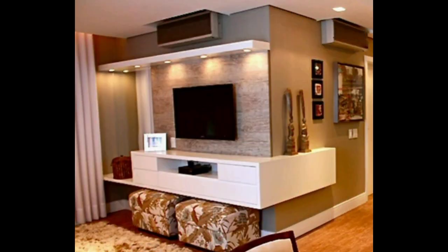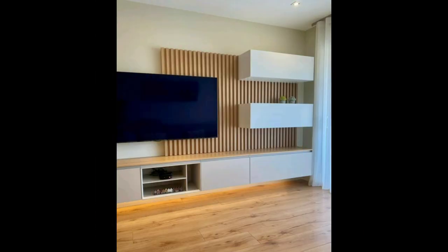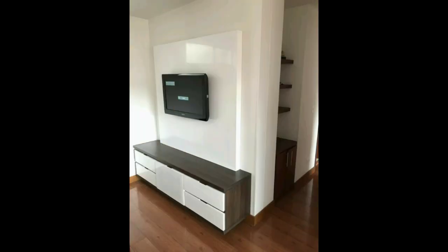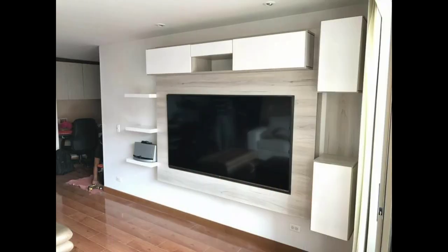Furthermore, in the video we are going to discuss some types of designs that are practical and useful for the home. First of all, we are going to discuss statement TV wall units. A statement wall in your living room, hall, or drawing room looks eye-catching, and you can create a beautiful accent or feature wall along with the TV unit.